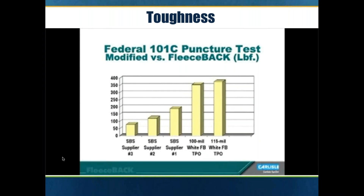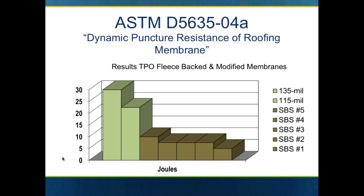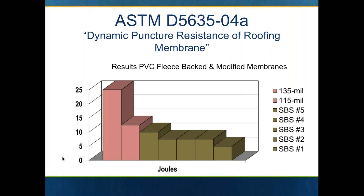There were two separate tests measuring the toughness of the fleece back system. The first test was ASTM D5635, measured in joules with 60 mil and 80 mil TPO versus five different suppliers of SBS modified bitumen — and the fleece back membrane outperformed each of them. Same thing with the Federal 101 puncture test: all three thicknesses of TPO fleece back were measured and each greatly outperformed the SBS modified systems. Looking at PVC, the results were fairly similar, with a big jump when you move to the 80 mil — 135 total thickness with the fleece.